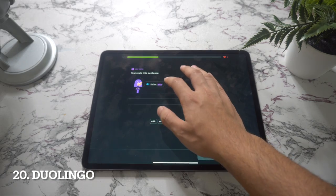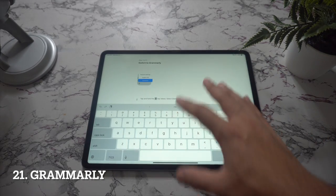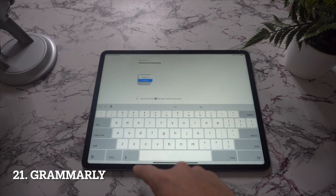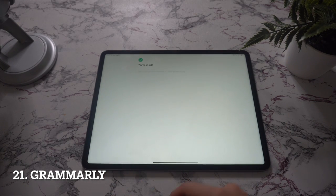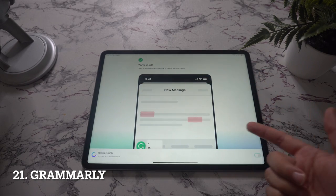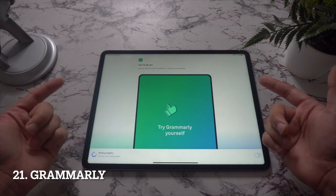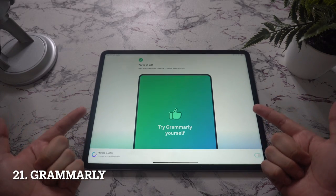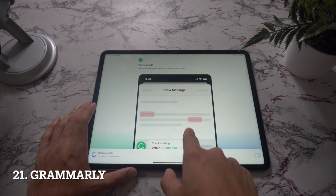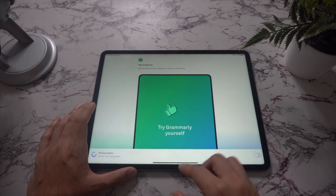Next up is Grammarly. Whether you're tapping out a quick email or writing up a long report, Grammarly's real-time writing feedback helps make sure your work is tip-top. The keyboard for iPhone and iPad works across all your apps — no copy and pasting required. Plus with the document editor and personal writing statistics, you can take your writing to the next level. This keyboard is very useful if you regularly write reports, analyses, or important emails.